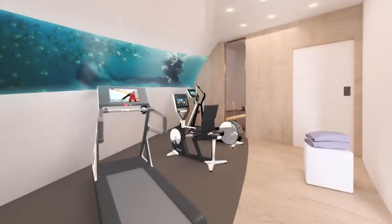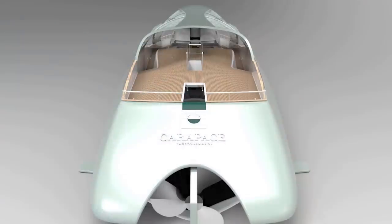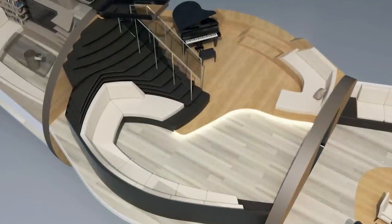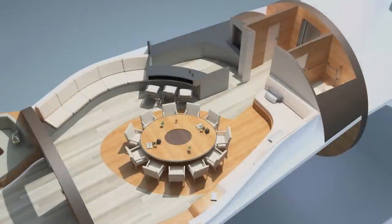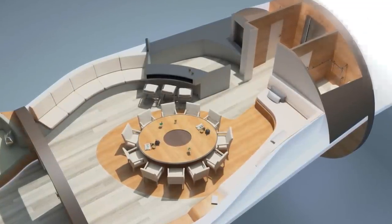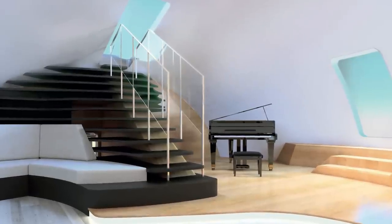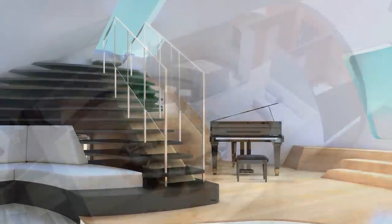The 256-foot-long structure can operate as a yacht on the surface and, when desired, can submerge to a depth of up to 985 feet for up to 10 days at a time without the need for resupplying. It has three levels with room for VIP cabins, a lounge, a spa, a bar, and a large fitness suite, and it's constructed from light aluminum to reduce fuel requirements. Its creators said it would be ideal for business meetings where privacy is of the utmost concern — it'd certainly be difficult to eavesdrop on what was being discussed on the seabed.